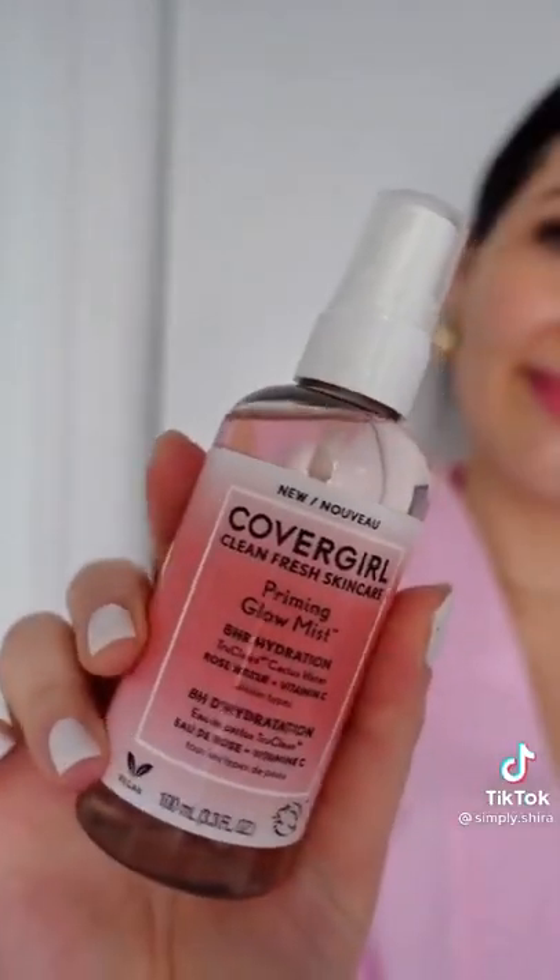And to top it off, we're going to be using the priming glow mist with rose water and vitamin C for that ultimate glow. Available at Walmart amongst your favorite CoverGirl makeup.